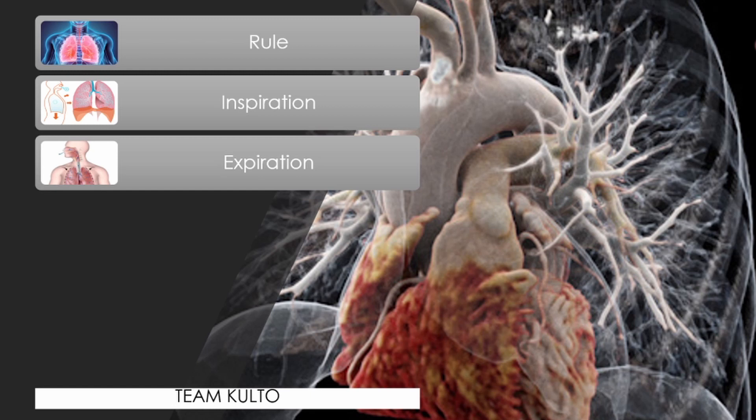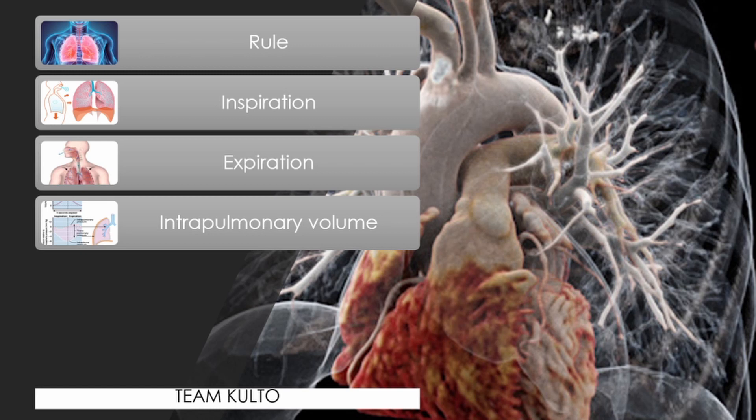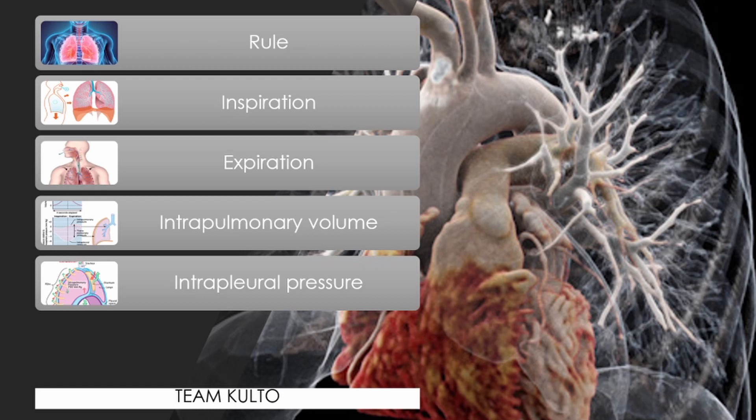During expiration, air leaves the lungs. The chest is depressed and the lateral dimension is reduced; the rib cage descends and the diaphragm is elevated and dome-shaped. The lungs recoil to a smaller volume, intrapulmonary pressure rises, and air flows out. Intrapulmonary volume is the total volume of air within the lungs. Intrapleural pressure is the normal pressure within the pleural space — it is always negative, which is the major factor preventing collapse of the lungs.